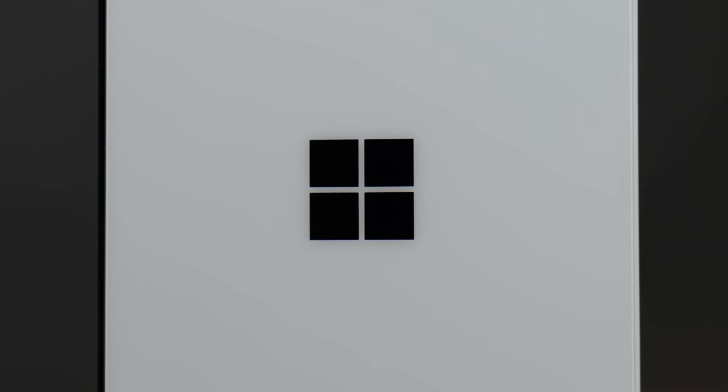Honestly, I did cheat on using this as my only device a little bit, because I'm currently using my iPhone as my teleprompter device right now. That's a duty it normally does, so small asterisk — the Duo got used for 99% of all the things this week.